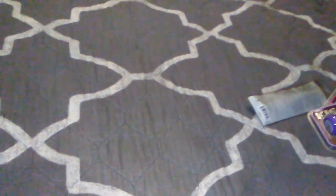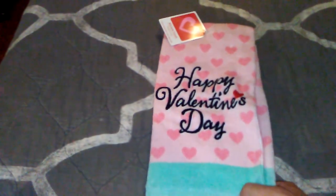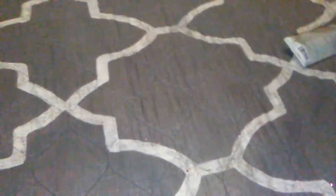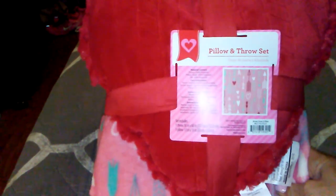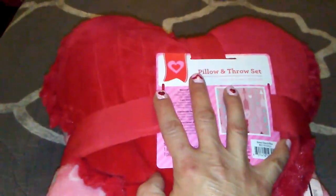Then just the Happy Valentine's Day towel — I want to say it was a dollar or $1.88. Then this is one of my favorite things — $7.88. Look at the print on that blanket — the arrows. I love hearts, and to me hearts are year round. There are certain things more towards Valentine's Day, but in my opinion this can be used year round depending on your decor.